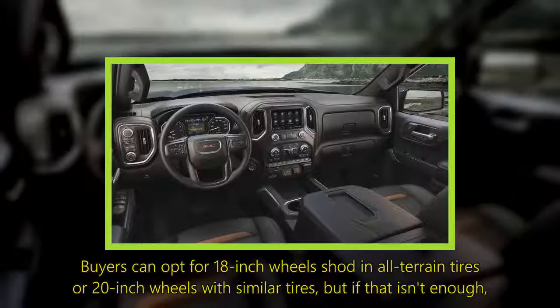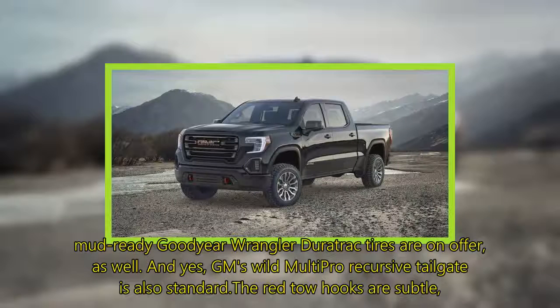Buyers can opt for 18-inch wheels shod in all-terrain tires or 20-inch wheels with similar tires, but if that isn't enough, mud-ready Goodyear Wrangler Duratrac tires are on offer as well.